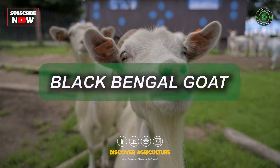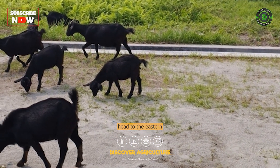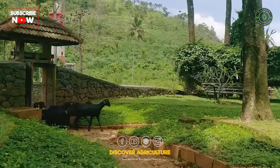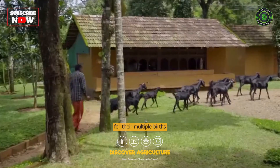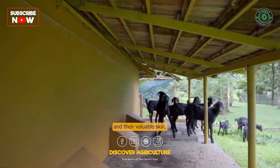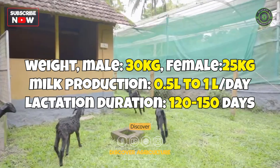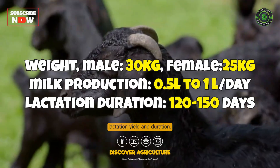Let's head to the eastern part of India to meet the highly productive Black Bengal Goat breed. These goats are known for their multiple births and their valuable skin, which is in high demand for shoemaking. Discover more about their average lactation yield and duration.